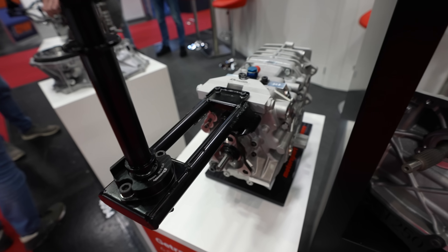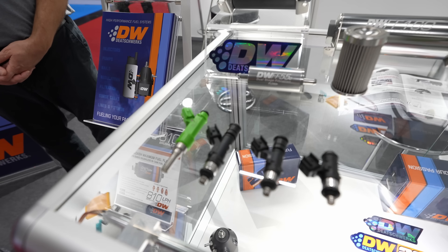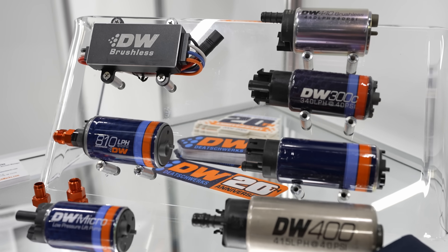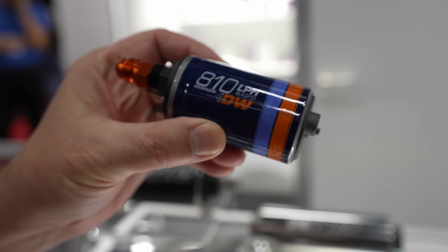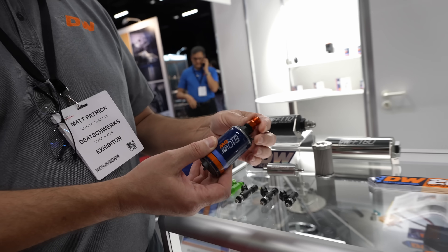We look at sequential gearboxes — a traditional H-pattern dog box, looks like a six-speed. Then we move to DeatschWerks discussing fuel injector characterization: good characterization data is key to making large injectors idle and tune properly. They also showcase what they say is the industry's largest in-tank brushless fuel pump — 810 liters per hour, compatible with methanol, ethanol, and virtually any racing fuel.